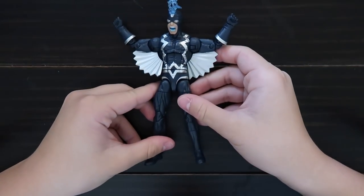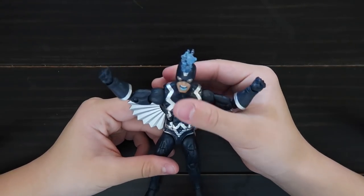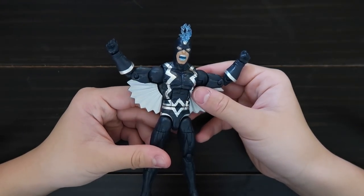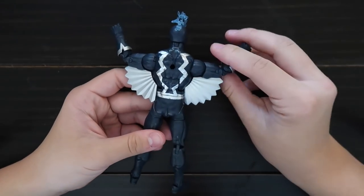This is Black Bolt from the Inhumans. He has a screaming head. Here's the back, and he has wings.